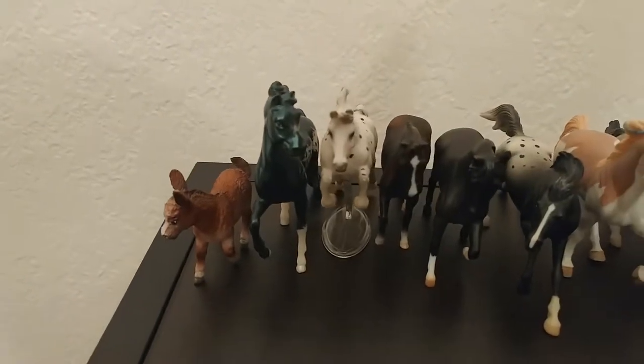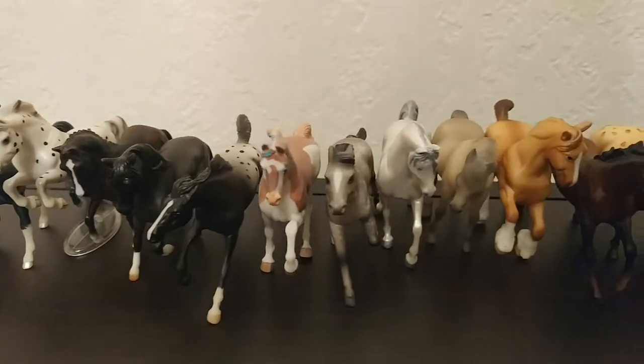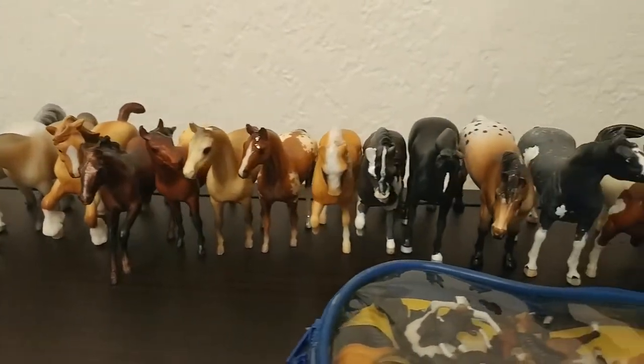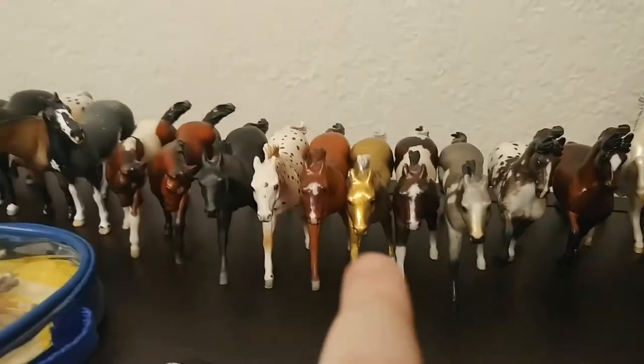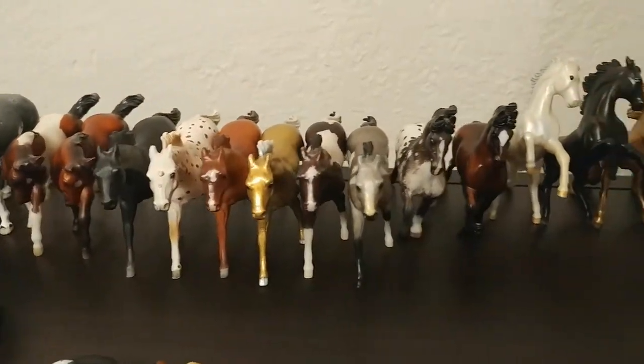Here's a whole bunch of stablemates — these ones are usually in a box because I don't have a place to put them, so I lined them up just for you guys. If there's any one in particular you want to know about, point them out and let me know. That one is Daisy — she was my very first stablemate.